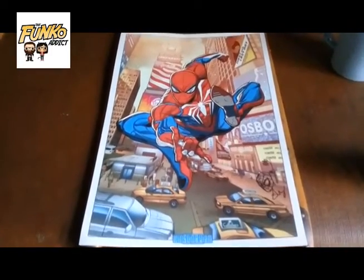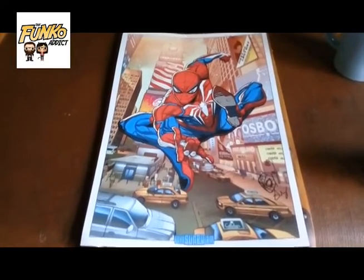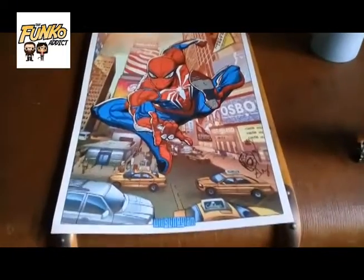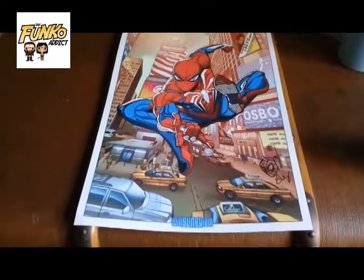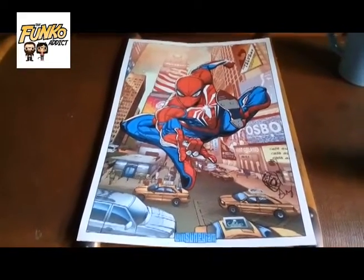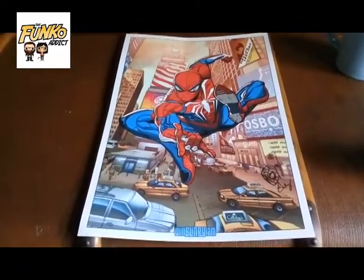Then another piece I got is this awesome Spider-Man. It actually looks like it's from the video game, done by Will Sliney, and it's signed. So these two prints — I'm going to give the Jesus Mourinho one four out of five Batmans, and the Will Sliney five out of five Spider-Man swinging through the city.